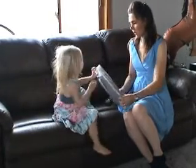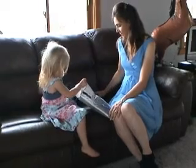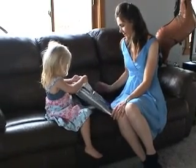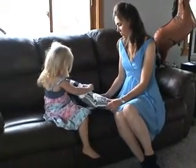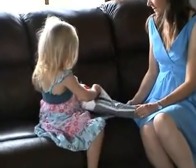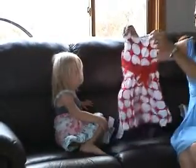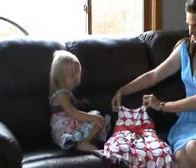Here's the present. Here you go. Open it up. Oh, look at this. A new dress for Mommy. A new dress for Shona. Oh, look at this. Oh, isn't that cute? That is adorable.